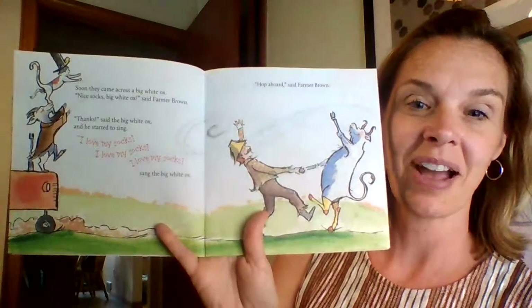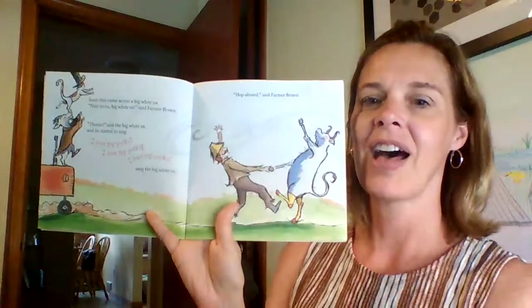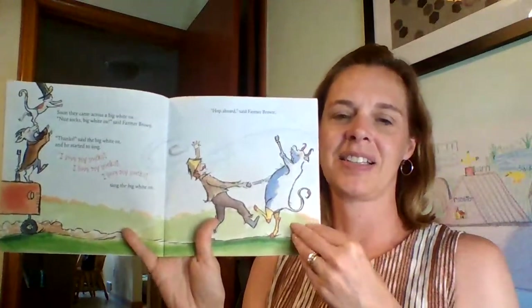So are you noticing the rhyming in this funny story? We have cat and hat, goat and coat, ox and socks. Let's see what's next.